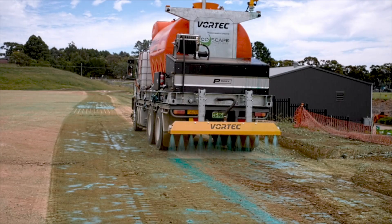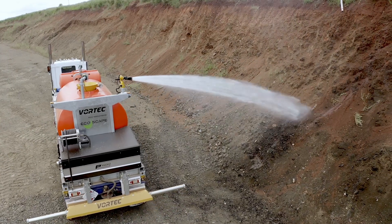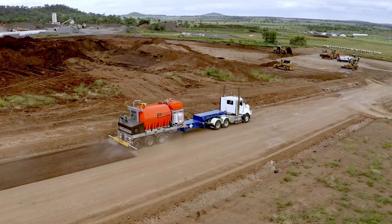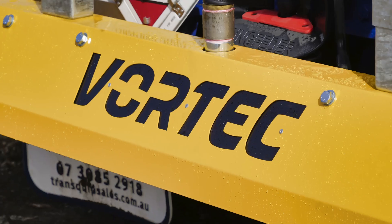Transform your mine site operations, civil construction projects, and road and rail projects with the Vortec P10,000 Bulk Polymer Applicator. Contact us today to elevate your performance and embrace a new era of effectiveness and safety.